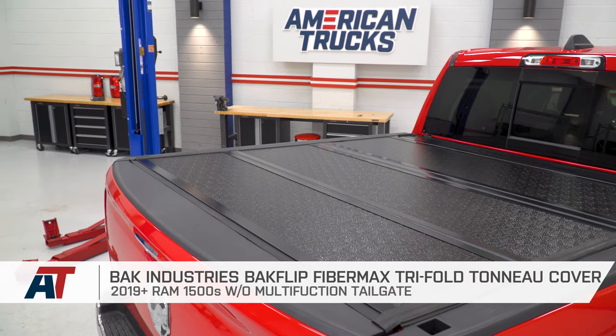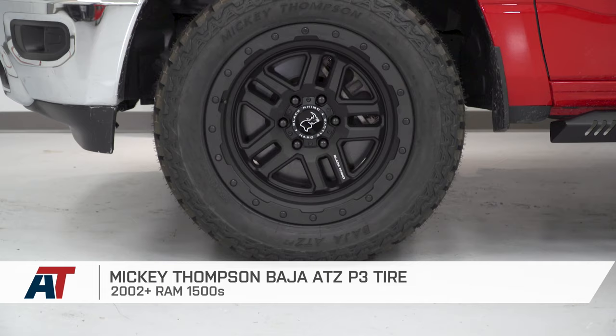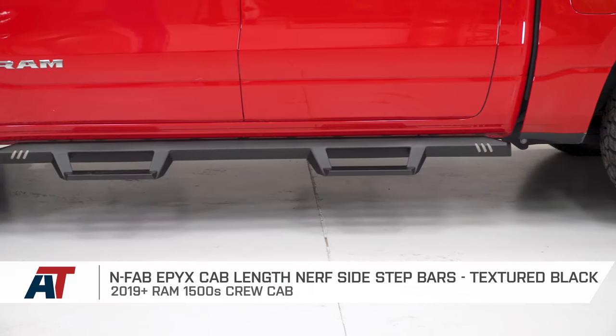Well guys, that's gonna wrap up my picks for the first five mods fitting all 2019 and newer RAM 1500s. Drop us a comment below and let us know if this list is similar to your first five mods or if you have a different list. Also, subscribe to our YouTube channel to stay up to date on all things RAM — content, news, and product videos — and keep it right here at americantrucks.com.